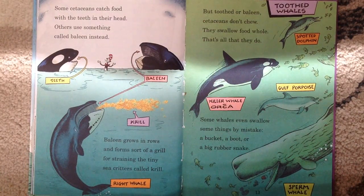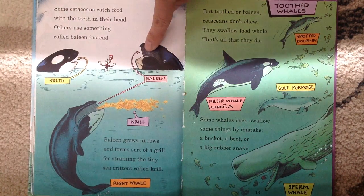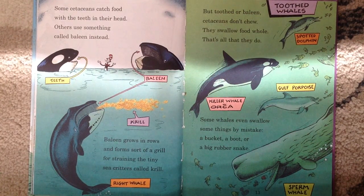Some cetaceans catch food with their teeth in their head. Others use something called baleen instead. See, that's teeth and that's baleen. Baleen grows in rows and forms sort of a grill for straining the tiny sea creatures called krill. But toothed or baleen, cetaceans don't chew. They swallow food whole — that's all that they do.